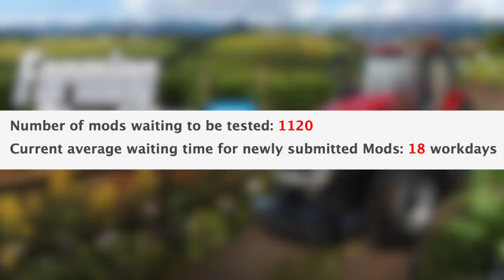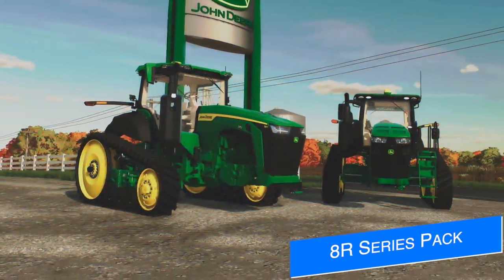All that being said, we still have 1,120 mods currently waiting to be tested and the current average waiting time for newly submitted mods is 18 work days, which is March 9th if anyone's counting.